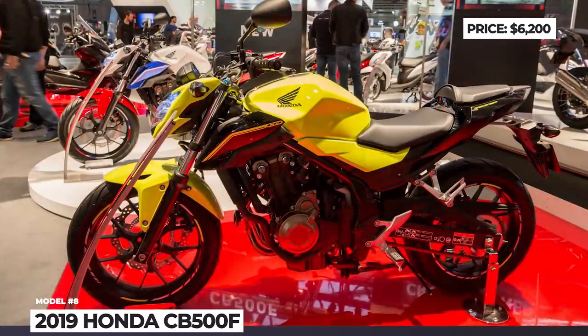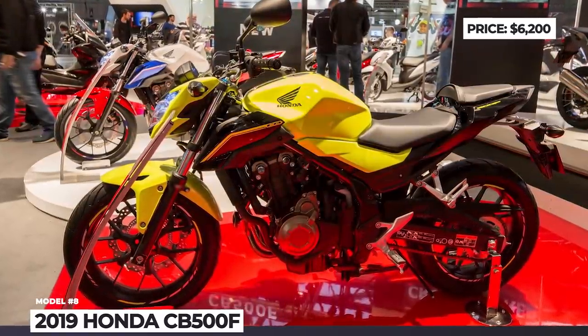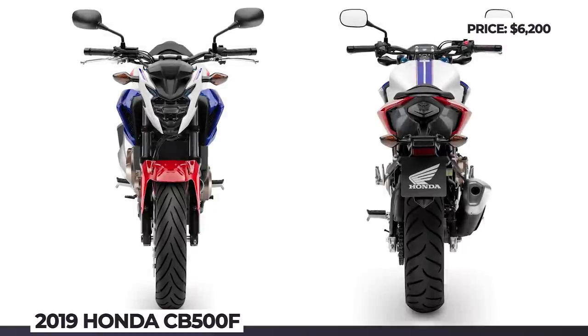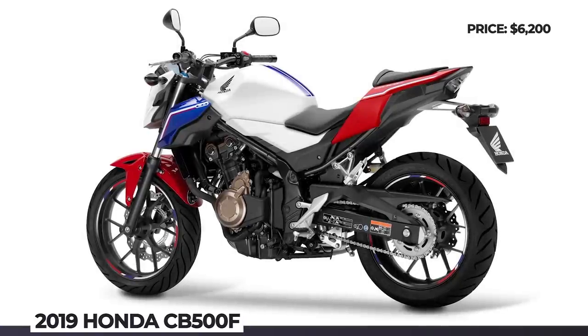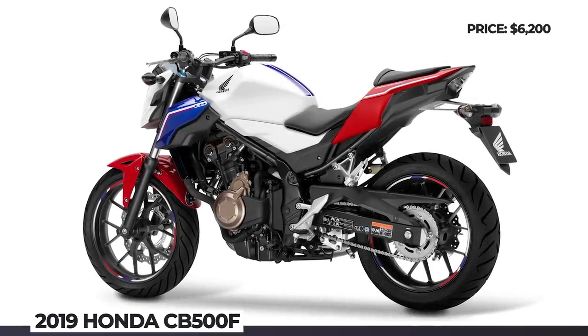A new slipper-assist clutch lightens up the clutch lever effort by 45%. Plus, since 2019 the bike gets a new easy-to-read LCD screen with digital speedometer, tachometer, and much more.